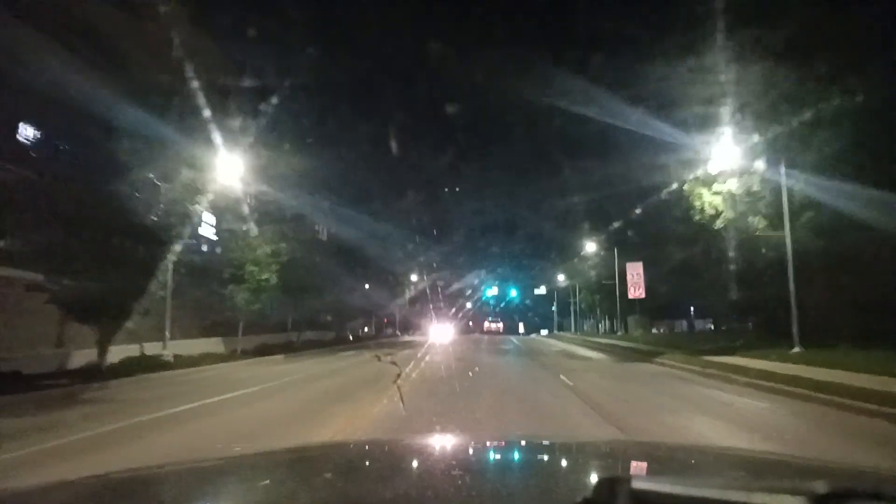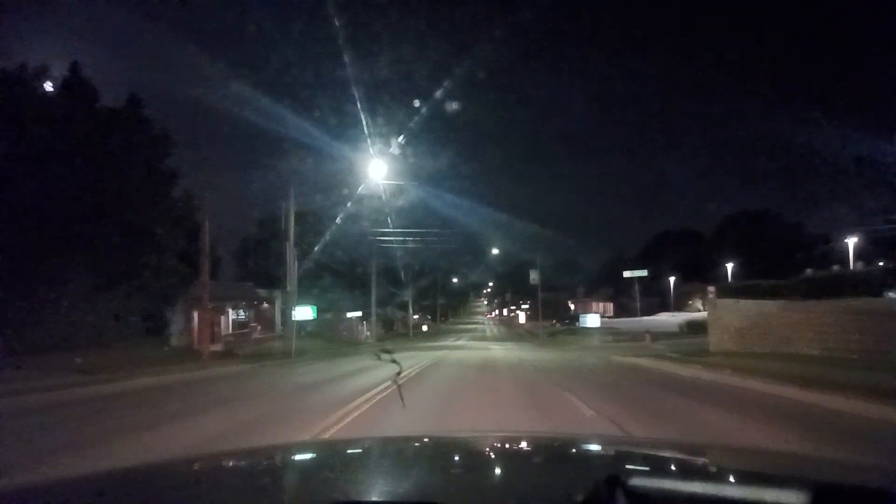Turn left onto Rainbow Boulevard. I'm going to go back onto Rainbow Boulevard here. I might actually have like a frog in my throat right now. Continue on Rainbow Boulevard for three-quarters of a mile — probably from all the dust I encountered recently. I think I've actually started something after that.